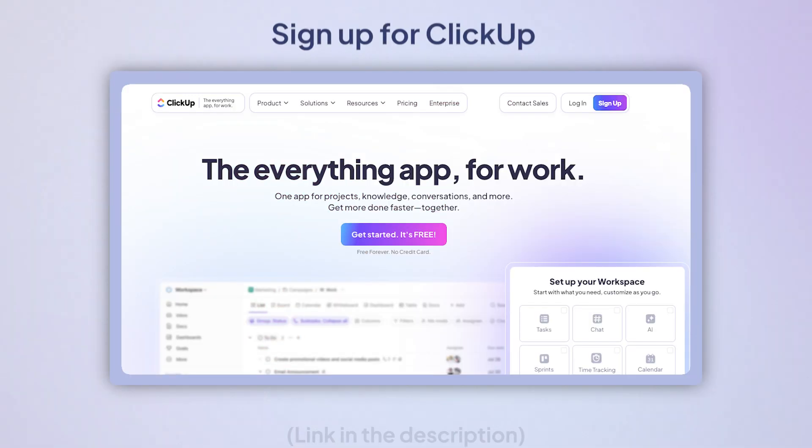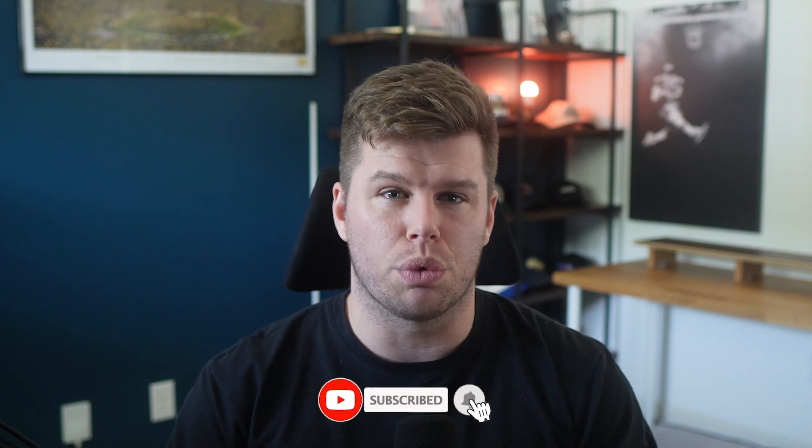Your next big product idea is waiting. Turn your product dreams into 'holy cow, we actually shipped it' reality. Sign up for ClickUp at clickup.com and follow us for more insider tips to simplify the world of work.